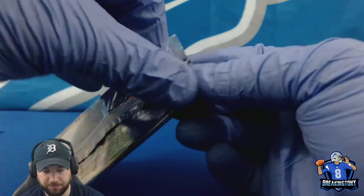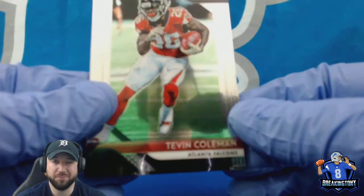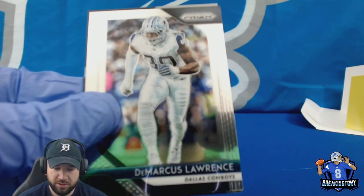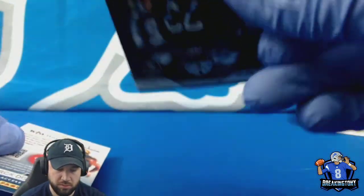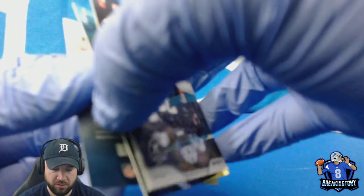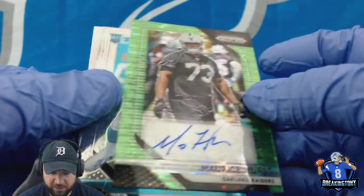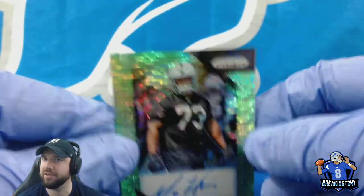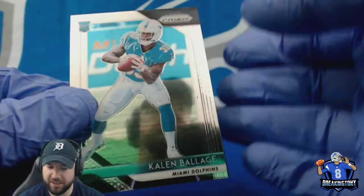Last two packs — 2018 Prizm. Every year, the kind of rookie card everybody wants is Prizm — probably the number one, maybe National Treasures, but Prizm is usually number one. Tevin Coleman, Dexter Lawrence... and there we go — another PC hit! Got a Moe Hurst to the Raiders — that's sick, that's another Michigan autograph. I don't know if I have an autograph of his, that's a big card for me. And a Kalen Ballage.